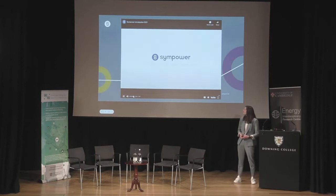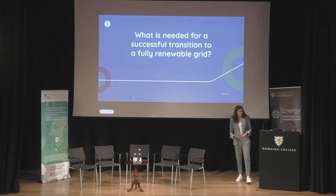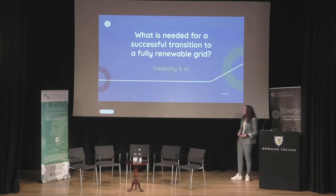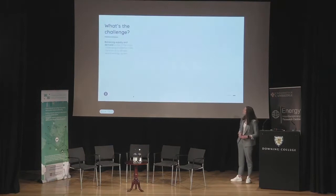Simpower answers the question: what is needed for a successful transition to a renewable grid? We have two things — flexibility and AI. We're talking about distributed flexibility at commercial sites that is not yet used, and AI because doing this has a huge data and AI challenge that we need to solve in order to make it scale. Balancing supply and demand is one of the big challenges of the future.